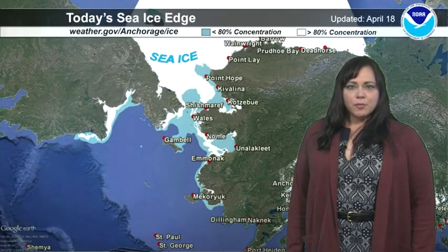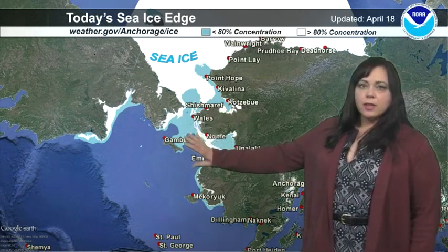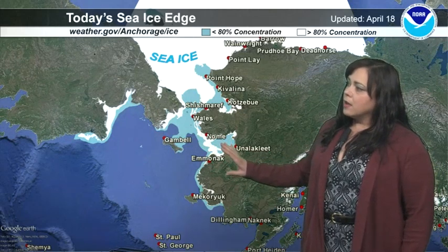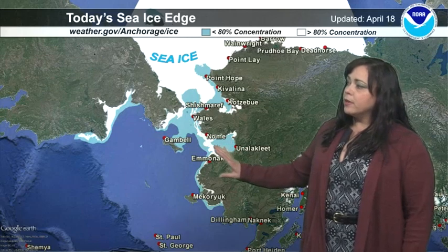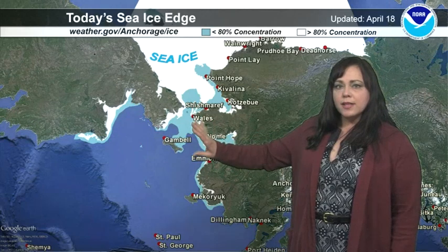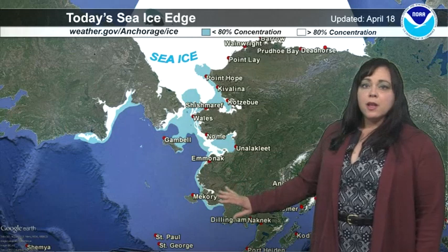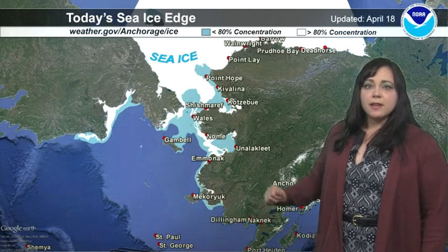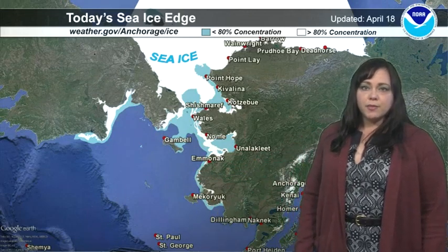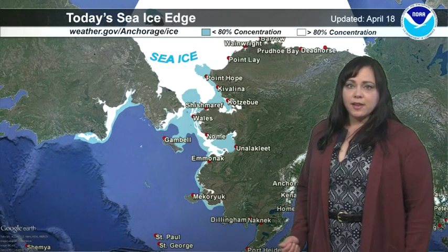Now on to the marine segment of the show. We're going to take a look at the ice edge. Areas in lighter blue are where we have a lot of open water. Areas across Norton Sound are quite open. From St. Lawrence Island and north there is a little bit more ice, but concentrations are much lower in other areas that are blue down towards the Kuskokwim Delta. We're expecting any movement with ice to be in a southwest direction as the flow remains from the northeast during the next few days, and we'll continue to see quick melting of the ice edge.